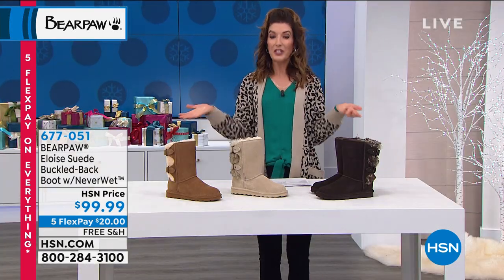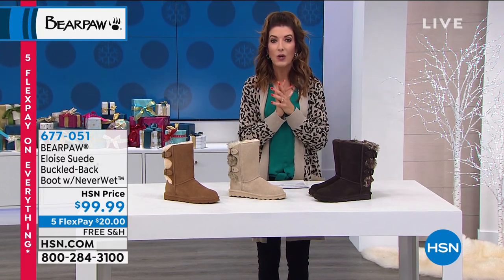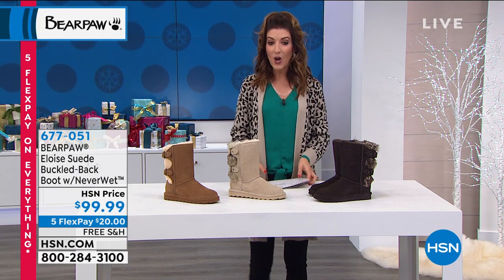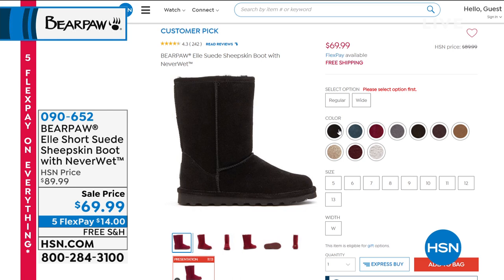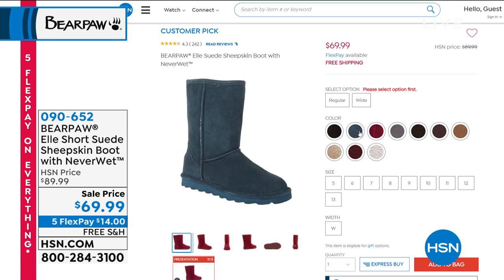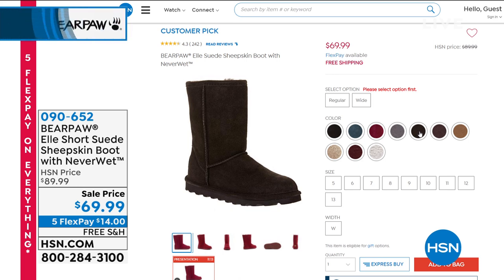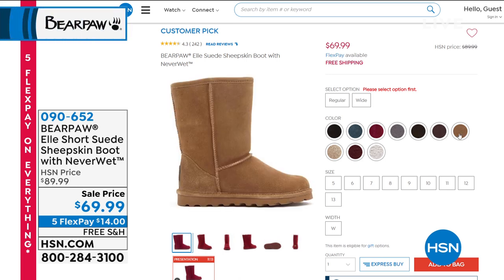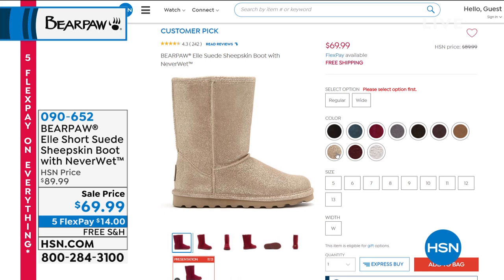Also online right now is the classic, iconic, original Bear Paw — the L boot — one of our most famous designs and most popular styles. It's 30% off, under $69.99, with five flexible payments of $14 a month and free shipping and handling. We have an incredible variety of colors — every color of the rainbow. I highly recommend the L. Item number 090652 — shop that one early.